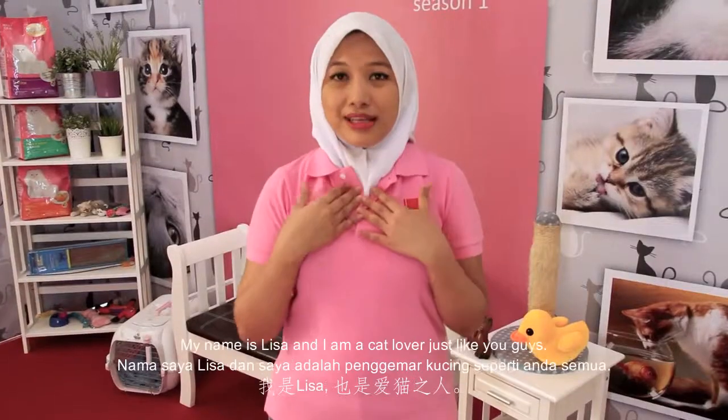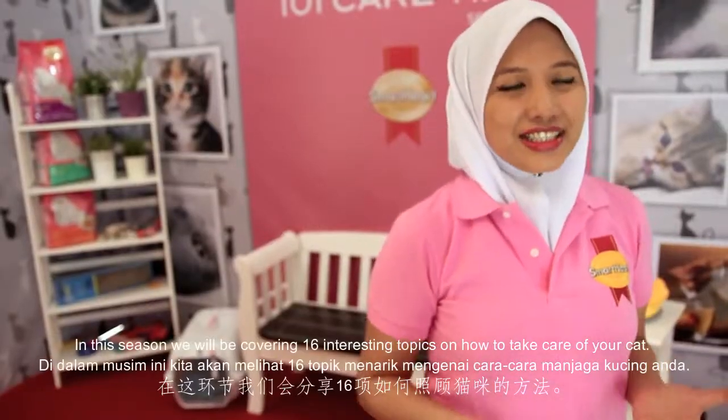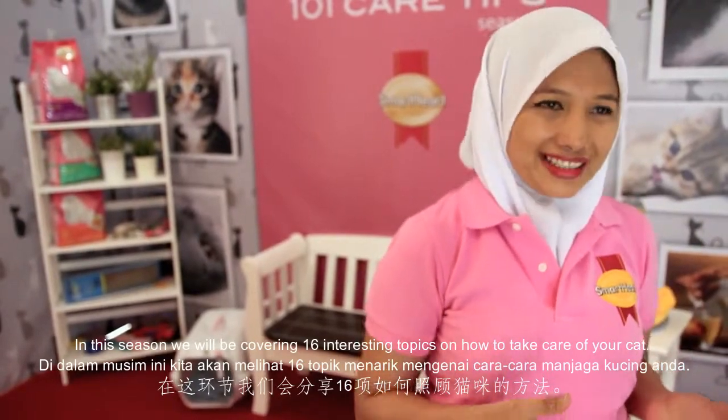Hi everyone, welcome to CAT 101 with CAT tips. My name is Lisa and I'm a CAT lover just like you guys. In this season we will be covering some interesting topics on how to take care of the CAT.